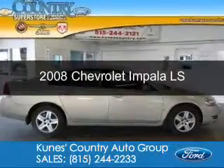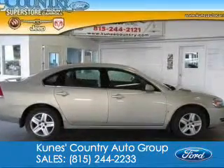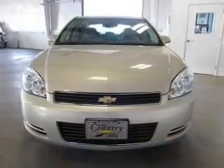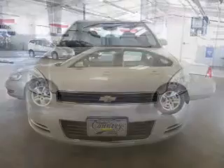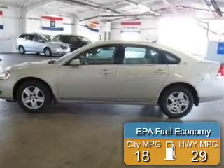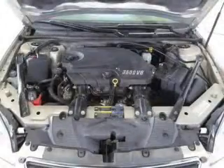This is a used 2008 Chevrolet Impala, powered by front-wheel drive, a 3.5-liter six-cylinder engine, and a four-speed automatic transmission. Great fuel efficiency saves you money by requiring fewer trips to the gas station.